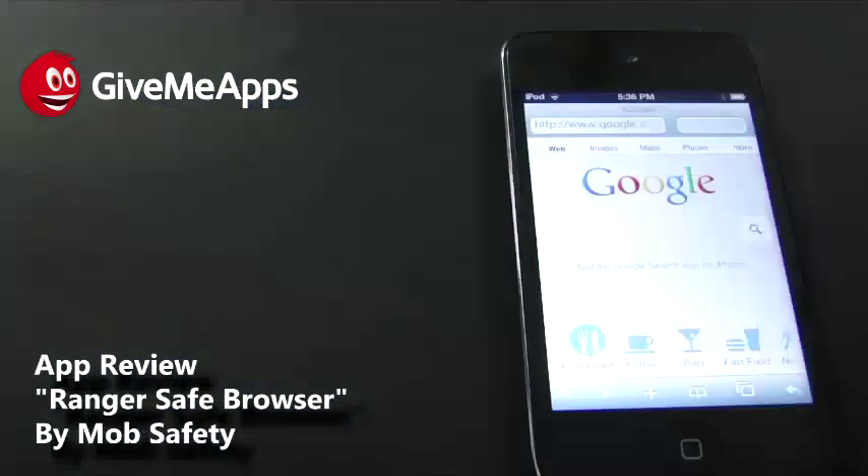So there you have it, folks. GiveMeApps is the world's number one independent app store. Download apps for Android, iPhone, iPad, iPod Touch, Blackberry, WebOS, Windows Phone, and much more. We're also the only app store where developers keep all of their profits and can withdraw their earnings at any time. Comment on the video below, go to the GiveMeApps website, sign up for free, check out our tech blog, and chat in our online forums. Till next time.